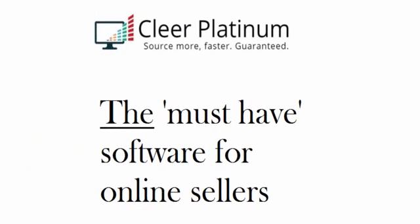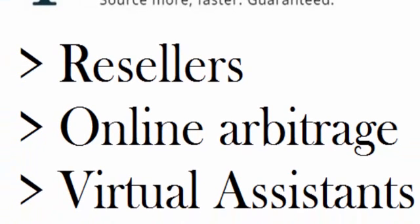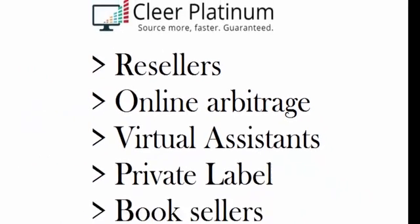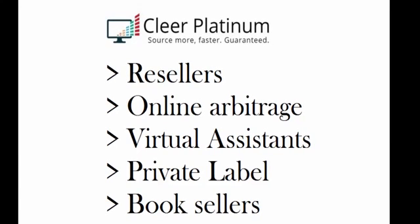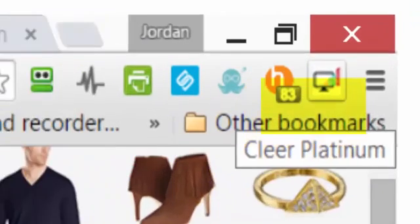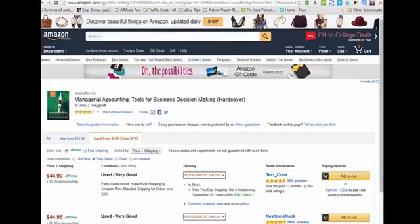So let's get back to why you're here. I'm calling Clear Platinum the must-have software if you source products online. There's nothing else like it out there for resellers, or if you do a lot of online arbitrage, or for Amazon sellers who have virtual assistants doing product research — Clear Platinum is great for them too. Even if you source private label products or books online, Clear Platinum is easy to install. You have to be using the free Chrome web browser, the number one most popular browser today. It runs in the background quietly, very unobtrusively. You can see I have mine installed — the little icon with the monitor showing there. With Clear Platinum installed, you become a smart sourcing powerhouse.